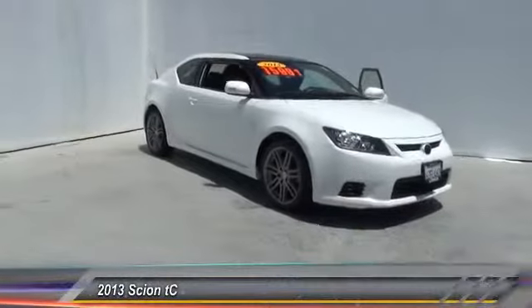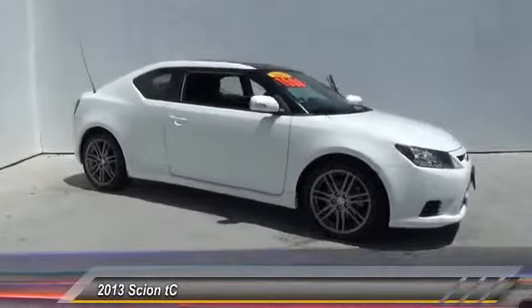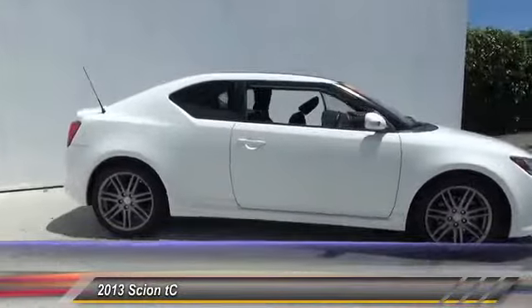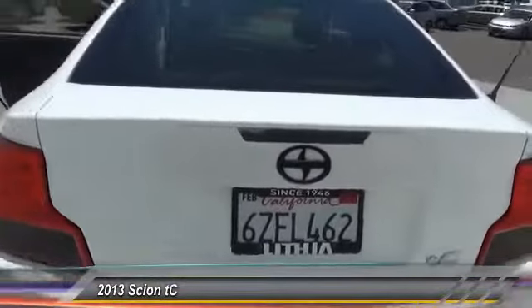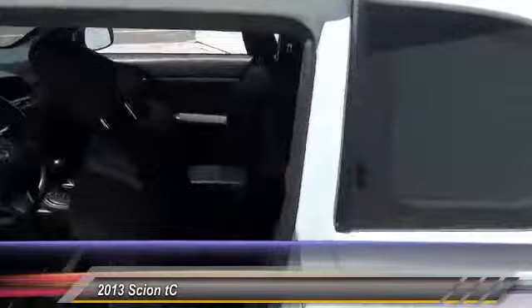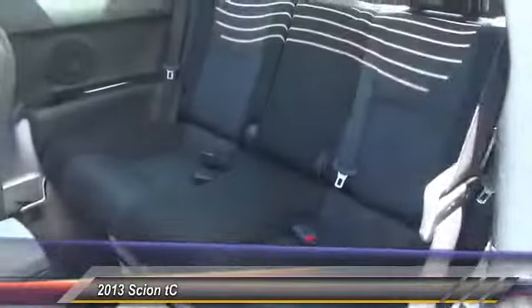The 2013 Scion TC. The Scion TC is powered by a spirited engine with a completely responsive handling system and is priced below $20,000. This vehicle has less than 55,000 miles. Here are some of this vehicle's great options.